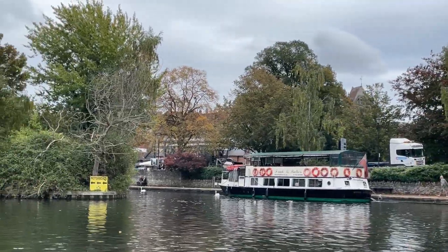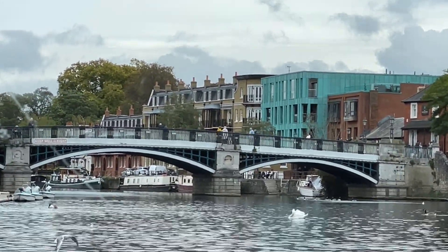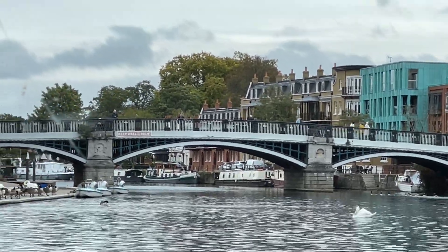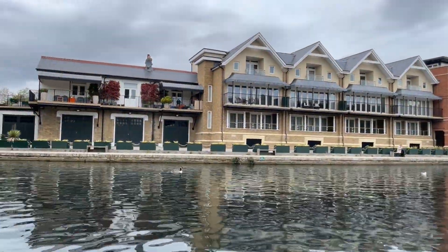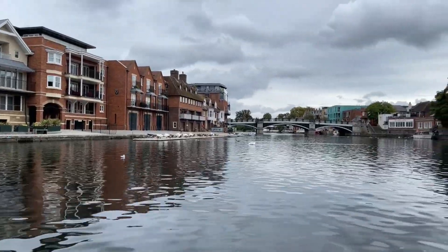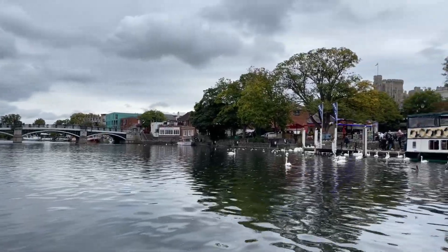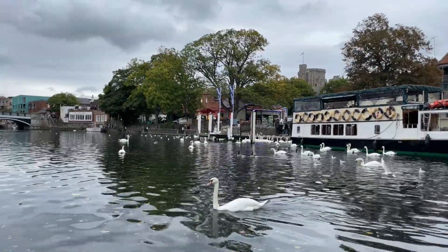At this point we get a fantastic view of Windsor and Eton Bridge. The current bridge was built in 1822, but there has been a bridge on this site since at least 1171, and this particular bridge was closed to traffic in 1970. To the left of the river we have Eton, with the boathouse of Eton College and some very smart apartments along the riverfront, and to the right we have the main town of Windsor. We can see the famous swans on the river, which belong to the king, with the castle in the background and the river cruisers that ply their trade in the summer.